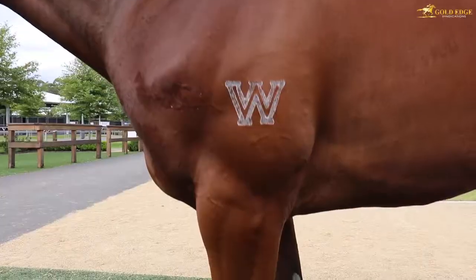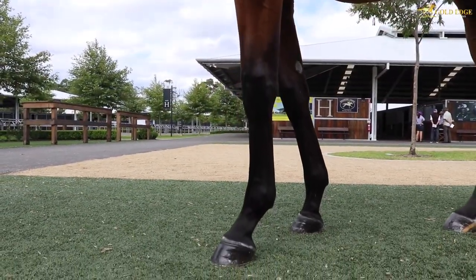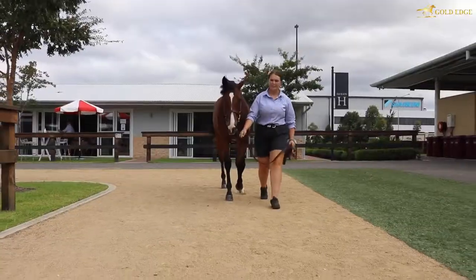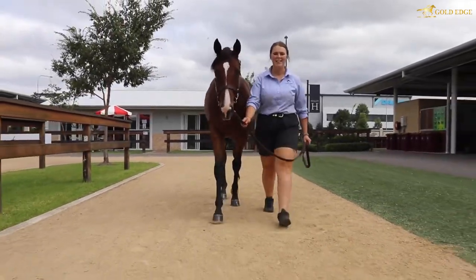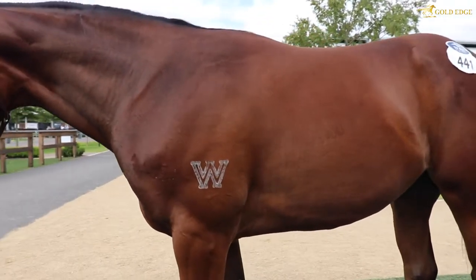Good deep chest on her, fantastic confirmation, no problems with her x-rays, and I love the way she walks. Everything we look for in our horses she's got. Some of the Smart Missiles can actually be a bit short in their walk behind — they can be a bit tight behind — but she really gets over her stride nicely and she drives through, and you can see she's a powerful filly.